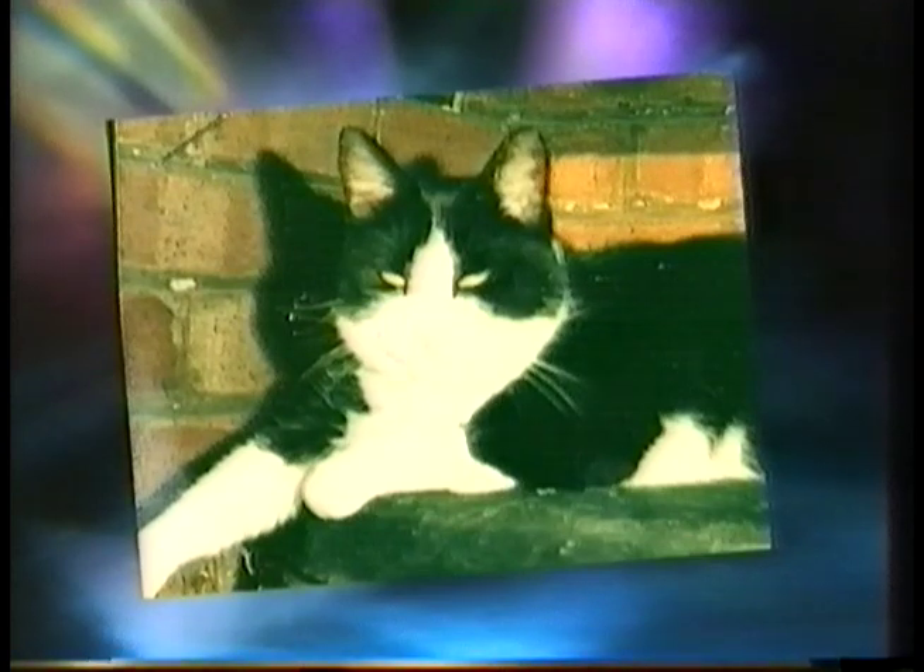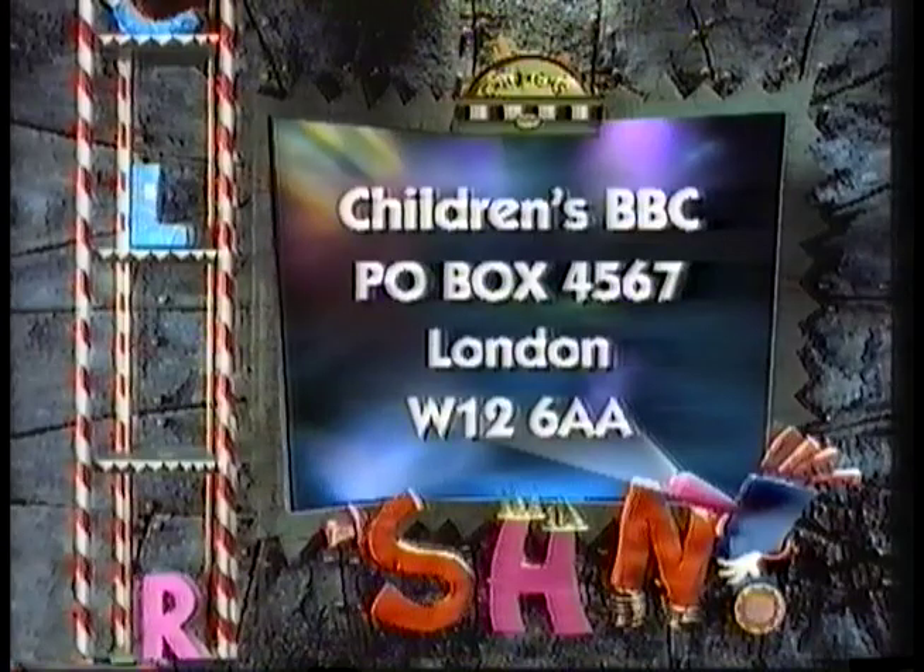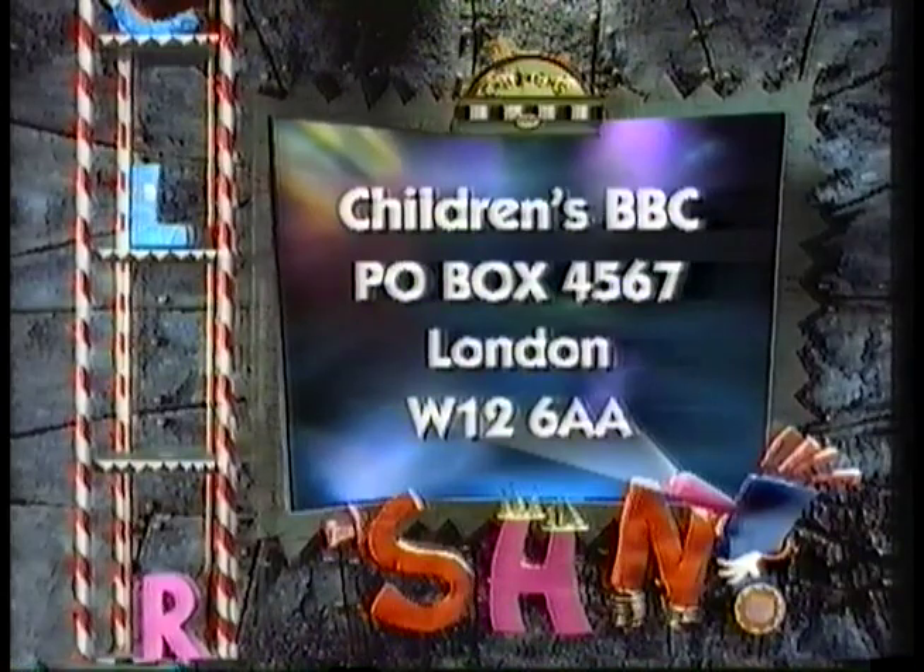Here's another one — sleeping on a dustbin — from Lauren McGinty, thank you very much for sending that one in. If you want to send your Felix the Cat lookalike in, the address is Children's BBC, PO Box 456700, W1268A.